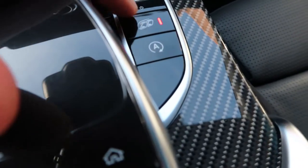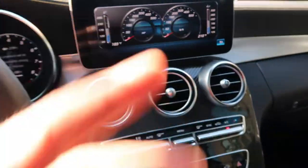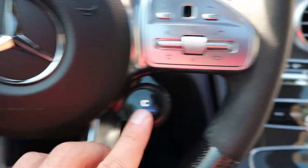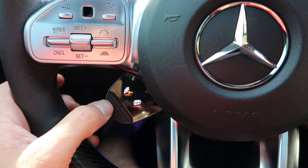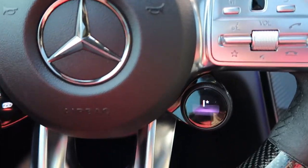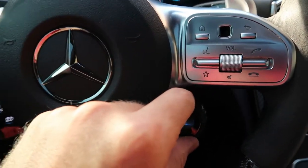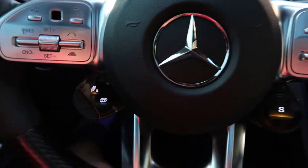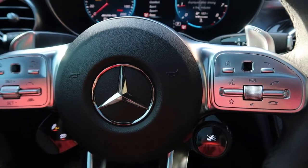So to summarize the modes: exhaust open button here, start-stop I keep off, volume control. In comfort mode with exhaust closed, you can open the exhaust independently and adjust suspension stiffness. Individual mode is what I've customized — paddles, medium sport suspension, so it's not completely soft but rolls over bumps, and full attack on the exhaust. Sport mode I never really use — feels like it's in between and the exhaust is closed. Sport Plus is my mean mode. Race mode is the absolute full attack.